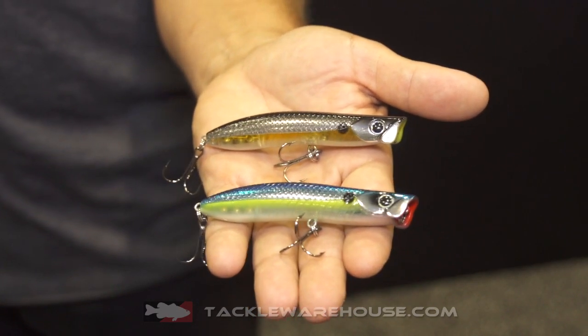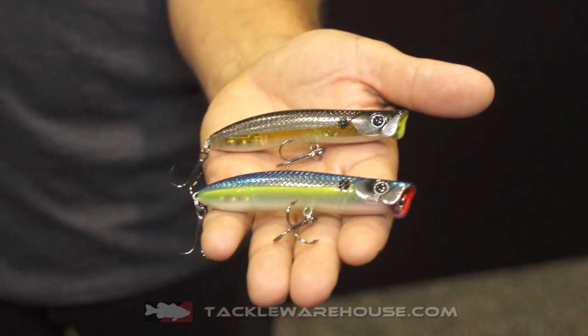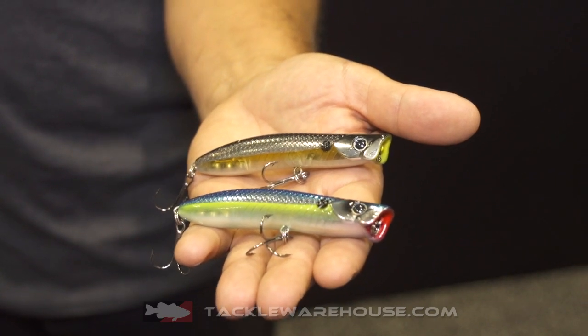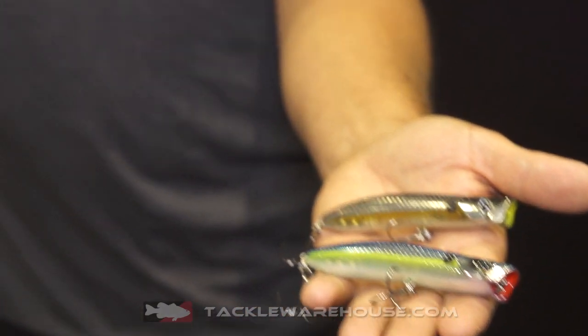Not only does it look good, but it really pushes and spits water while it walks like a dream. You can walk it across the surface on slack line, you can twitch it, you can flick it, you can let it rest. It really catches a lot of fish. A nice, solid, long cylindrical type topwater that you don't see a lot of out in the industry, but man, do they catch fish.